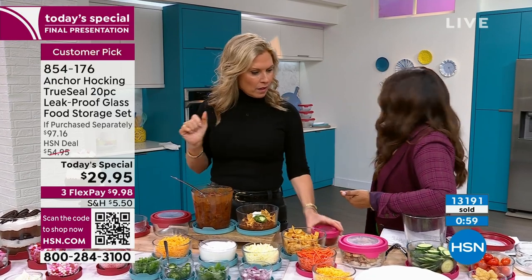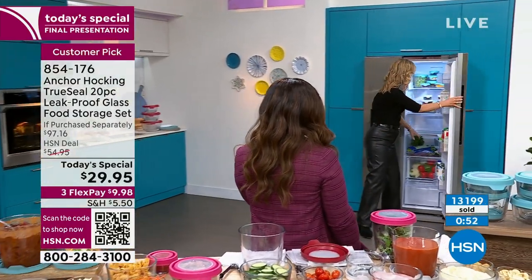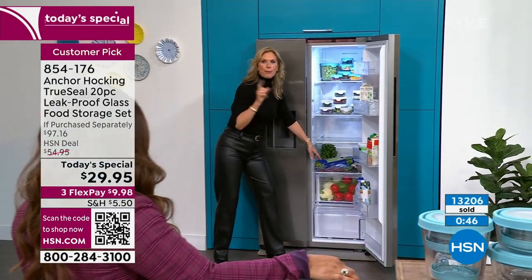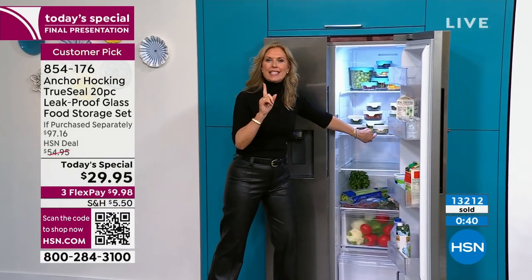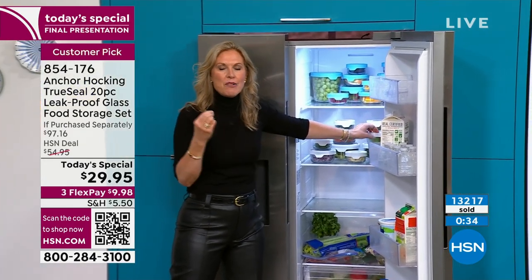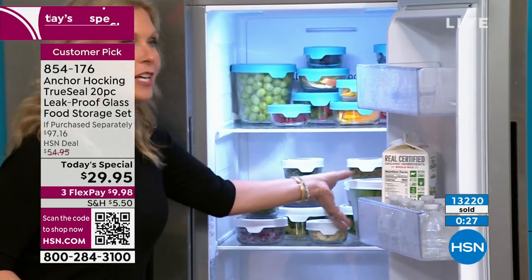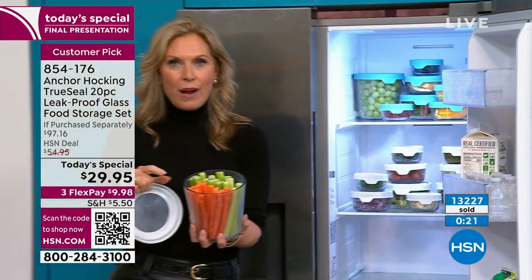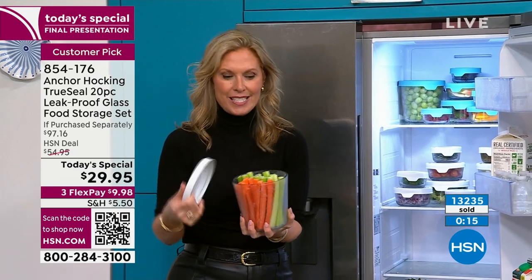The versatility is there for storage. Look at the refrigerator — how many of you have a refrigerator that looks like this? You forget what you bought, you're throwing it away. Get it home, prep it, put it into your Anchor Hocking. It's going to stay fresh because that TruSeal lid is keeping all that air out — giving you longevity in that produce. You know how expensive groceries are right now. You're seeing inside so you know what you have. And your family is much more likely to be snacking on fruits and veggies because it's in your Anchor Hocking — because they can see it, because it looks appetizing.